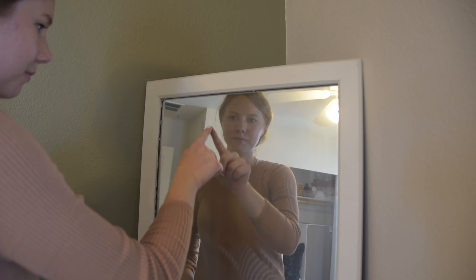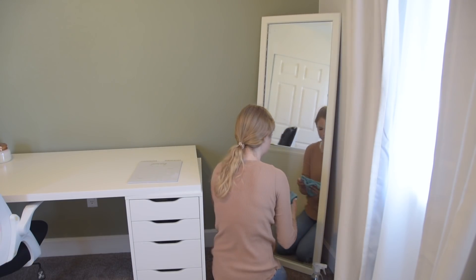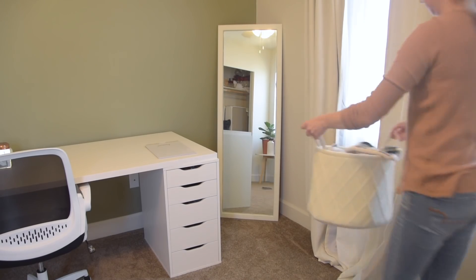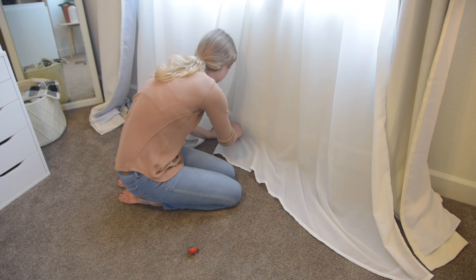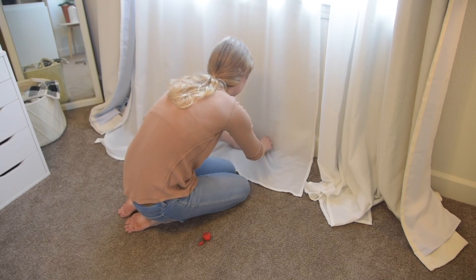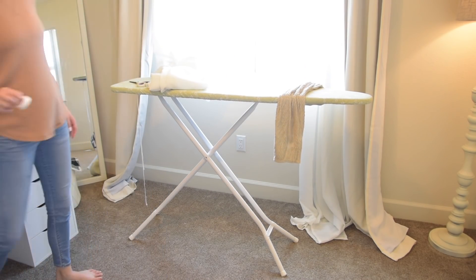Time to hem these bad boys. I had let these curtains be so long forever — obviously they've never been hemmed. I was holding off on doing this for the office makeover video, but honestly it's going to be quite a bit longer before we get to that video. And just this one adjustment changed so much in this room.